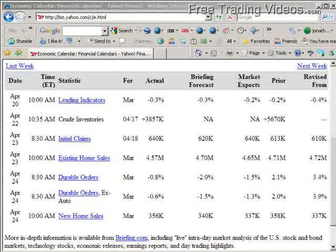Hello all, this is Matador from freetradingvideos.com. It's January 24th, it's Friday.